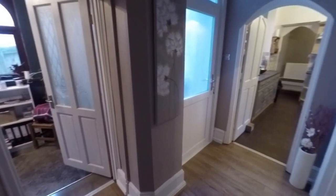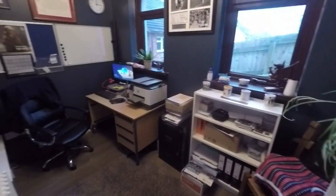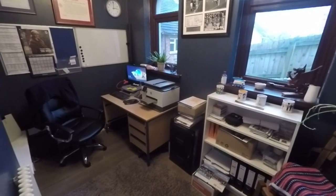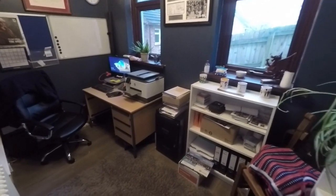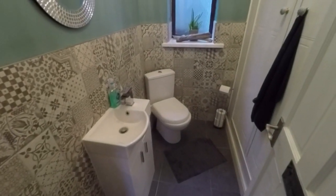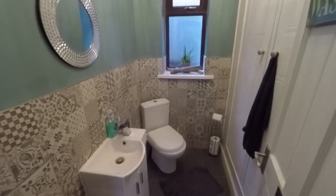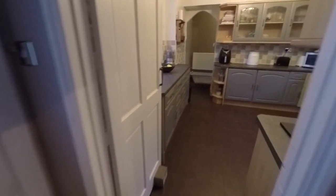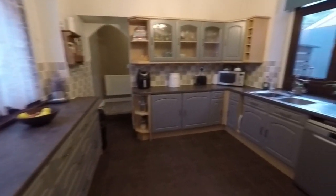We're going to show you this level first. Through here we have another additional reception room which could be used as a home office, study, maybe even a playroom — lots of options with all the space in this property. You also have down here your downstairs toilet which features your WC and hand basin, nice modern decorative tile and some storage in there as well. This takes you out onto the garden and the annex which we'll show you in just a moment.